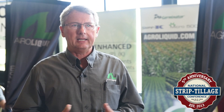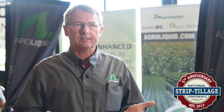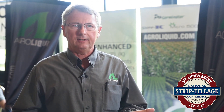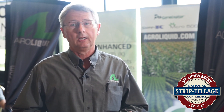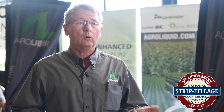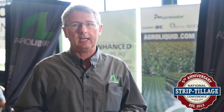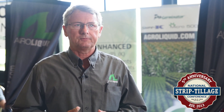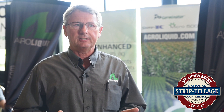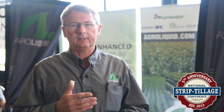We have the full line of crop nutrition products — nitrogen, phosphorus, potassium — starting out in the strips. We can put our phosphorus products Pro Germinator, Prime Agro P, and our potassium products such as Sure-K, Calibrate, or Prime Agro K. Micronutrients are a very important part of crop production, especially these days sulfur. All of those types of products we can put in the strip.